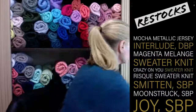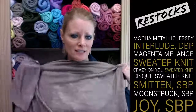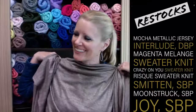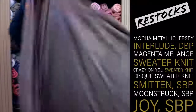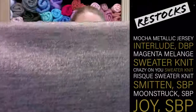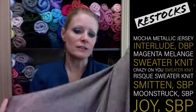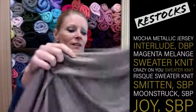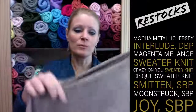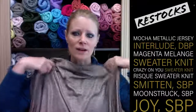Let me show you restocks real quick — some of this stuff we haven't had in since last year. This is the metallic jersey in mocha. It's a top weight, it is light, and it is not see-through unless made into a skirt. It's poly spandex according to our supplier, so it's stretchy and comfortable. It's great for tops that drape because it just picks up the light.